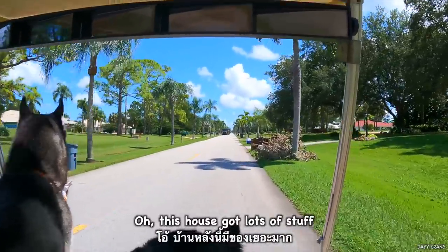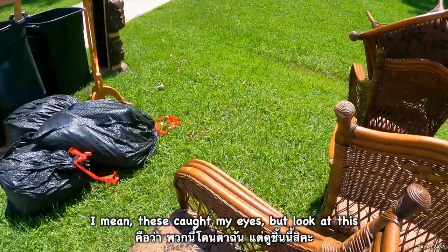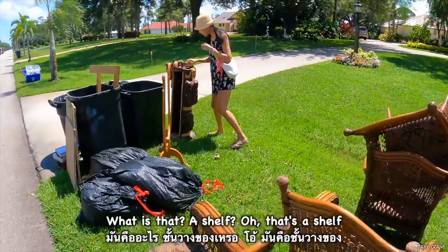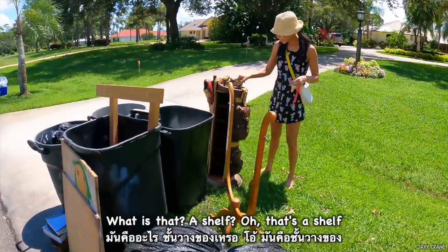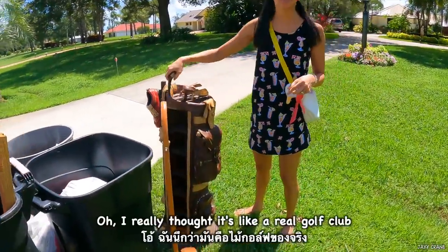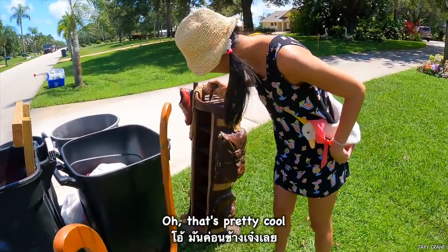Oh, I think this house has got a lot of stuff! Hold on — these caught my eye, but look at this! What is that, a shelf? Oh, that's a shelf. It's like a fake golf club. I really thought it was from a real golf club. Oh, that's pretty cool.